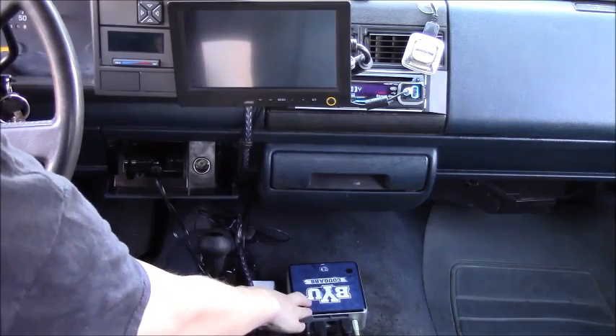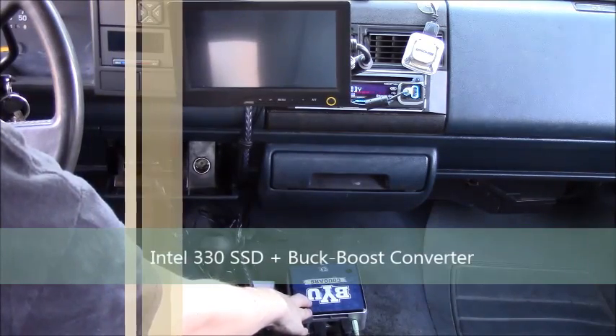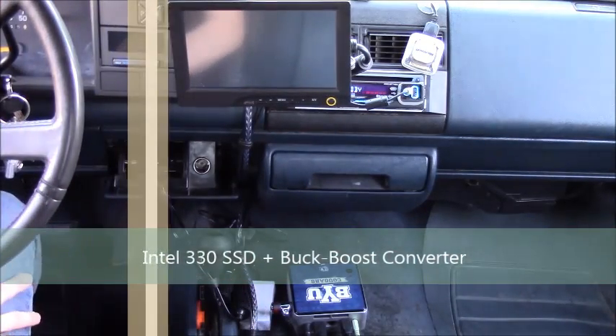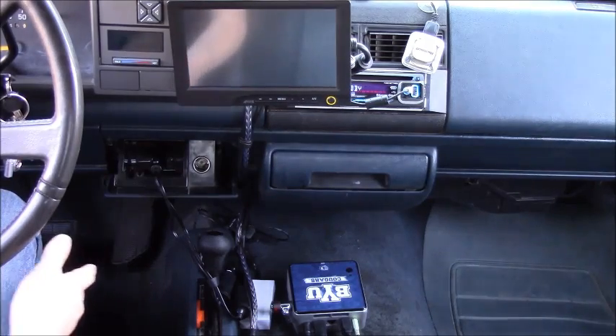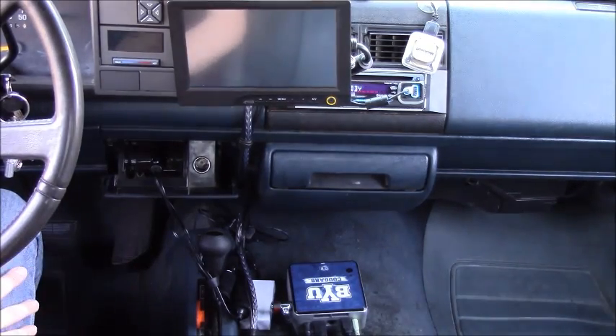Inside the NUC I have a 330 Intel solid-state drive. To supply a constant 12 volts to the NUC, I have a buck-boost converter that I bought off Amazon that will allow me to output a constant 12 volts regardless of the voltage coming out of my car. The Intel NUC requires a constant 12 volts, and in my particular circumstance my truck outputs an average of 13.8 volts out of the cigarette jack.